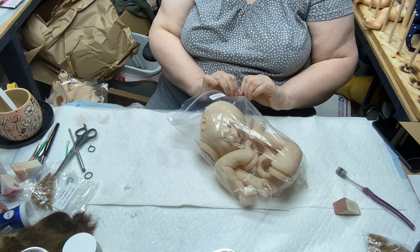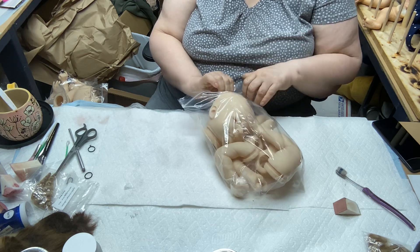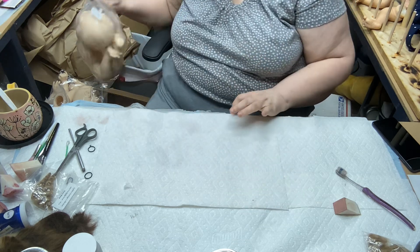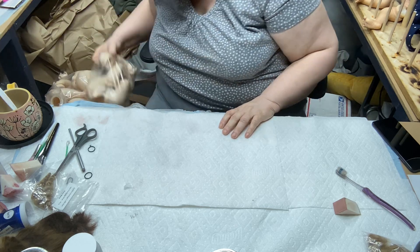I wouldn't put really tiny dolls — even though they're like an 18-inch doll — like Aspen or Leaf on a big body. They're so super skinny that if you put them on a big body, they just look ginormous.